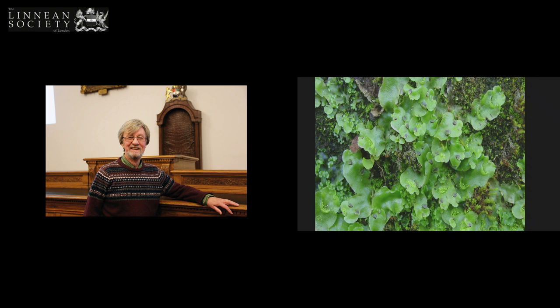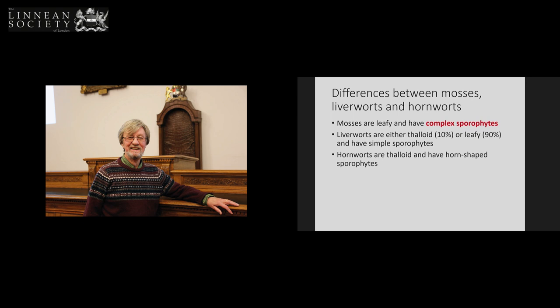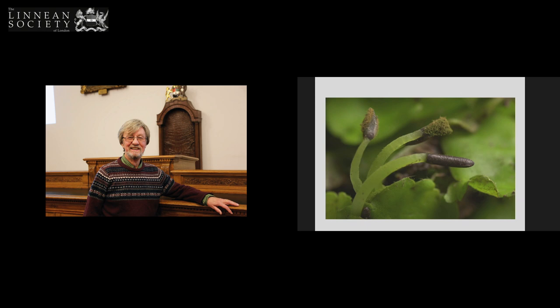Those two are very typical thalloid liverworts, very common in London. This is a leafy liverwort, and this is the biggest leafy liverwort in Britain, growing in the Scottish Highlands — they're extremely beautiful. The differences between liverworts and mosses: mosses are leafy and have complex sporophytes; liverworts are either thalloid or leafy and have simple sporophytes; hornworts have horn-shaped sporophytes. This is the biggest liverwort in the world, and these are its sporophytes — basically stalks with a bag of spores at the end. This is an undehisced one, and this is a dehisced one liberating the spores.